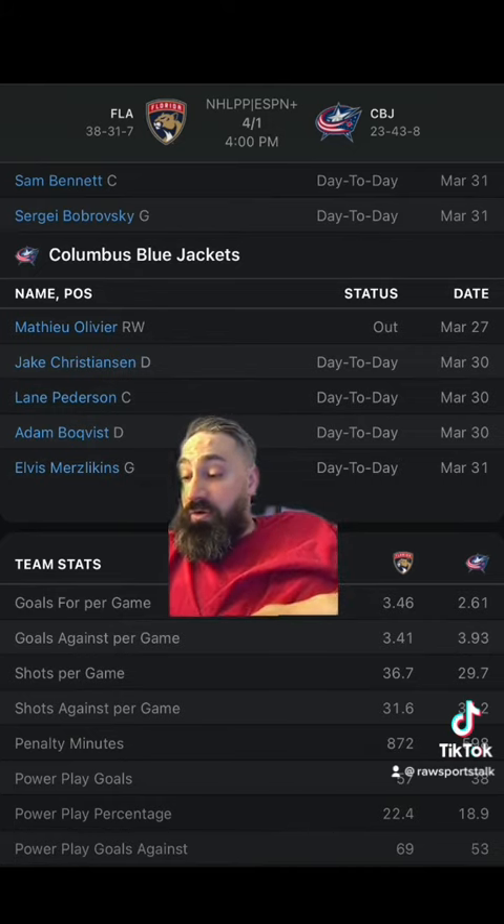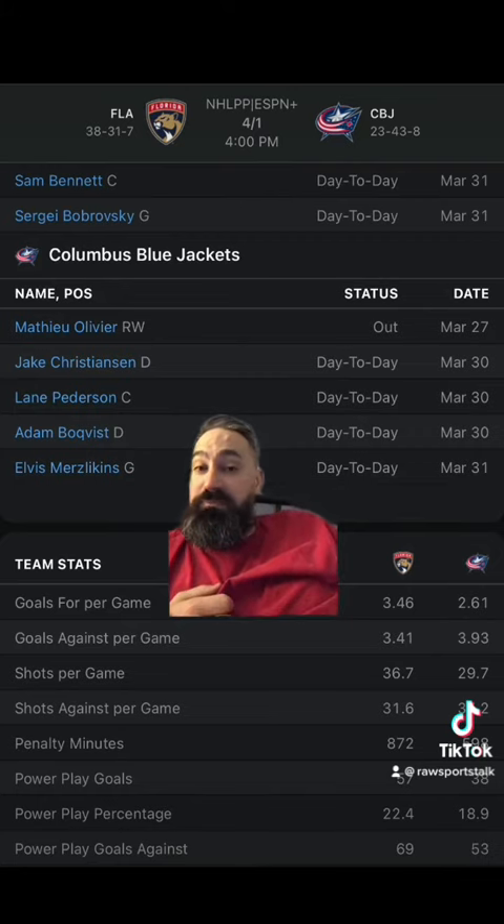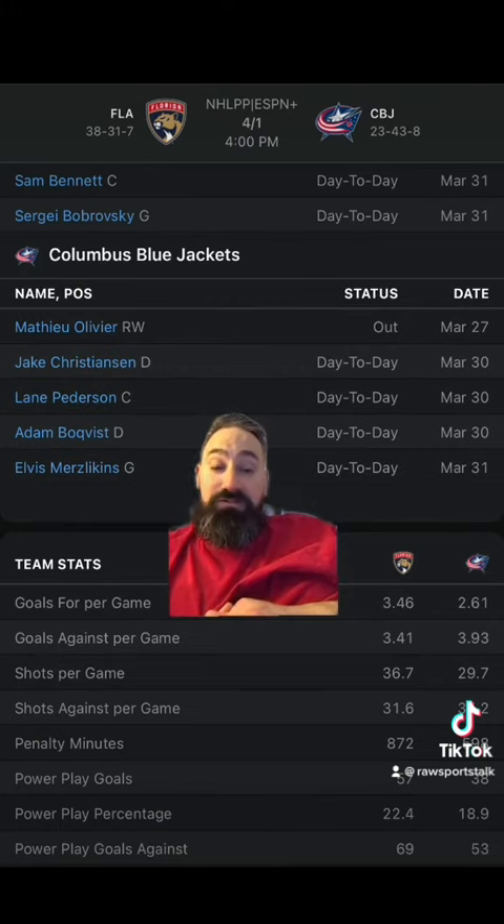Seemingly the Panthers own the Blue Jackets. I understand the home team wins a bunch of these games, but sometimes you have to look at the dominant team. I'm going to take the Panthers on the money line, take the Panthers laying the goals on the puck line, and go over in this game. These are just my picks — if you disagree, go with your gut, and please bet responsibly.